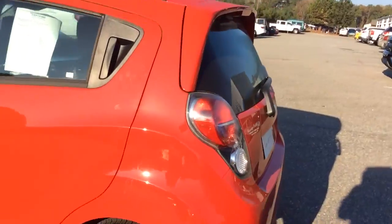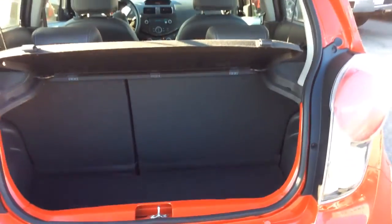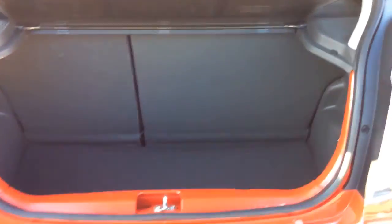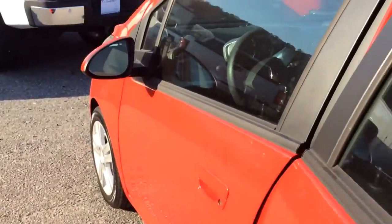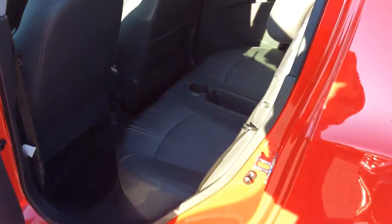Let's take a look at the cargo room here in the back. Got a bunch of cargo space. The seats do fold down for your traveling. Spacious in the back. Very clean.